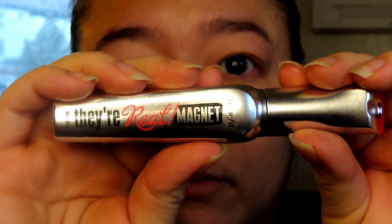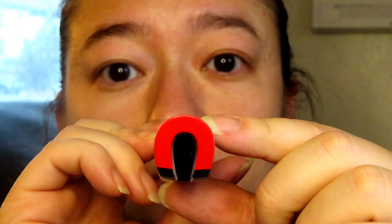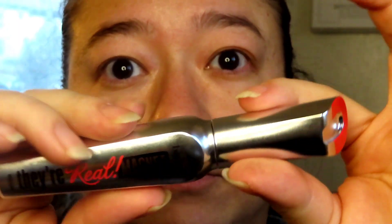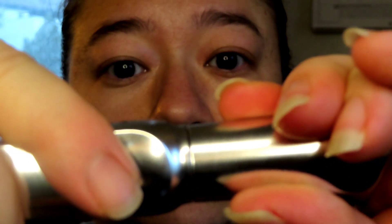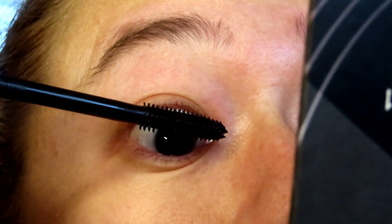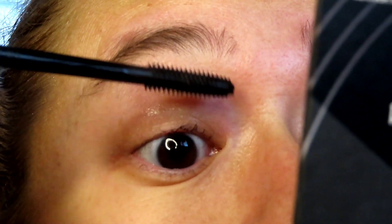So I get to try Benefit Cosmetics They're Real Magnetic. I'm pointing out the lid here because I thought it was kind of cool, and I'm also going to point out that there's a click when opening and closing it — I kind of enjoyed that. Here is me putting on the application. The only thing I would like is if this were an angled brush.